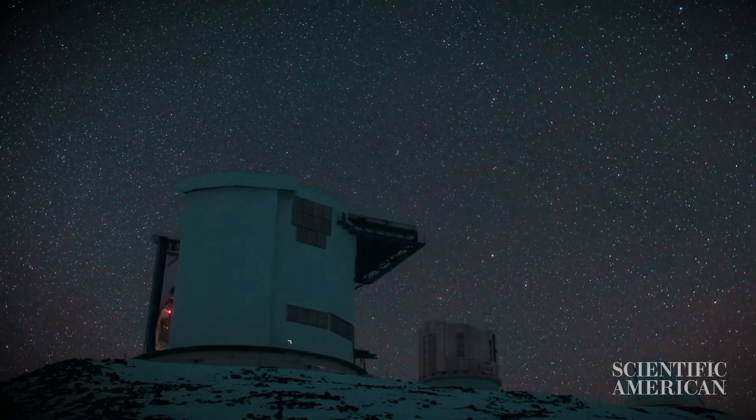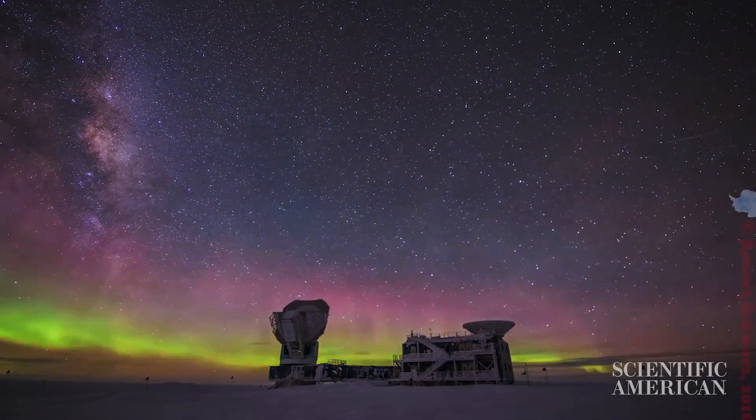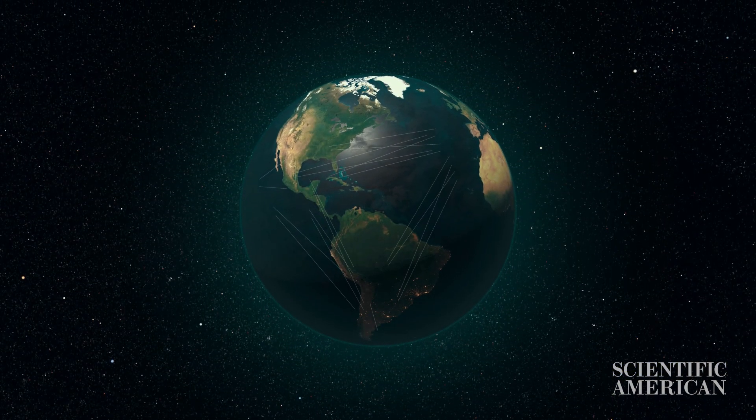This is actually a picture of the black hole's shadow, a dark circular silhouette set against the glowing matter surrounding the black hole. The astronomers captured the image using a worldwide network of radio observatories called the Event Horizon Telescope, or the EHT. The EHT uses a method called Very Long Baseline Interferometry, or VLBI.